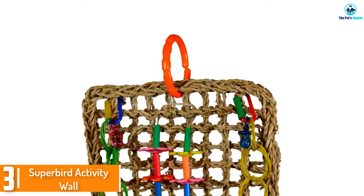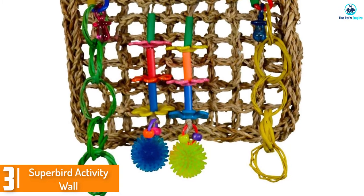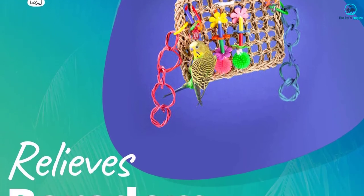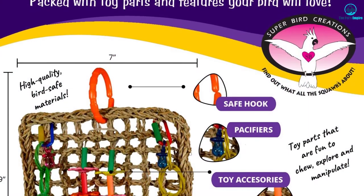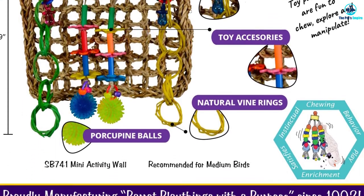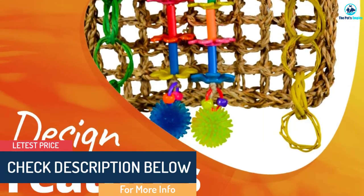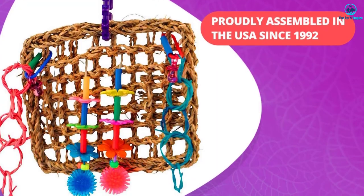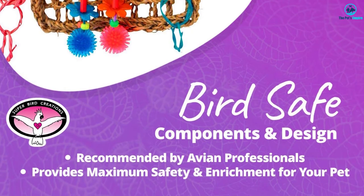At number 3, we have the Superbird Activity Wall. This parrot activity wall is perfect for keeping a cage neat and tidy while still giving your bird plenty of entertainment. Simply clip this onto the wall or the roof of the cage and your parrots can chew, peck, climb and swing — all of the natural behaviors parrots have. While this parrot toy may seem expensive, this is one of the best parrot toys available due to it offering several activities in one. This activity wall is made of high-quality materials and is designed to last, even with your birds chewing at it. The different colors and textures provide great mental stimulation to parrots, and all of the materials are non-toxic and bird-safe, so you can have peace of mind that your birds are looked after.